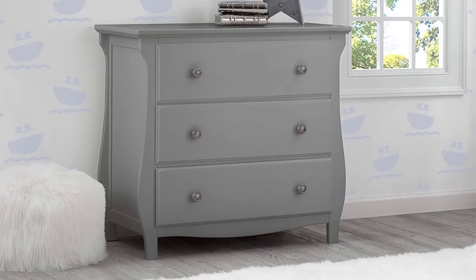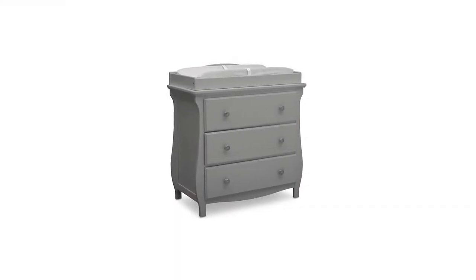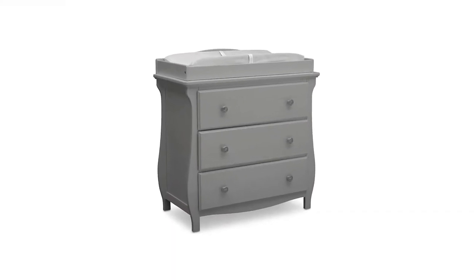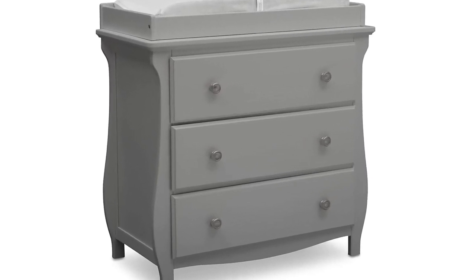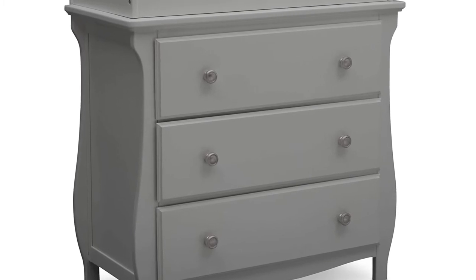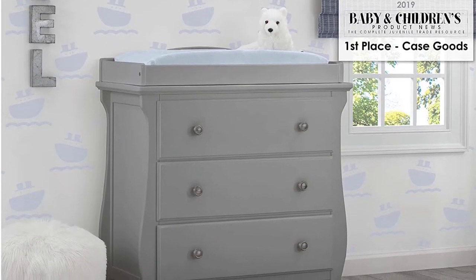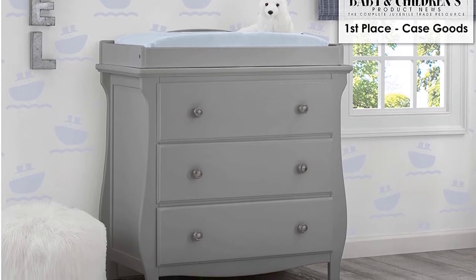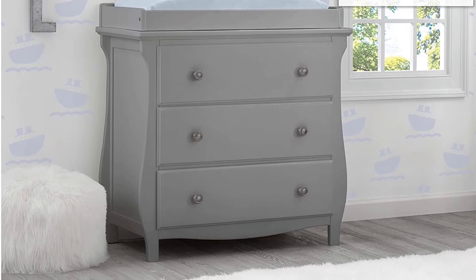It comes in gray, white, and dark chocolate, and you can purchase an option that includes a matching changing pad for an added cost. One of the worst parts of the Lancaster Drawer Dresser is that it can be difficult to put together — it can take anywhere from 1-3 hours to assemble, and sometimes the instructions can be unclear. Because this is a bulkier piece of furniture at around 100 pounds, several hours of setup can be taxing.